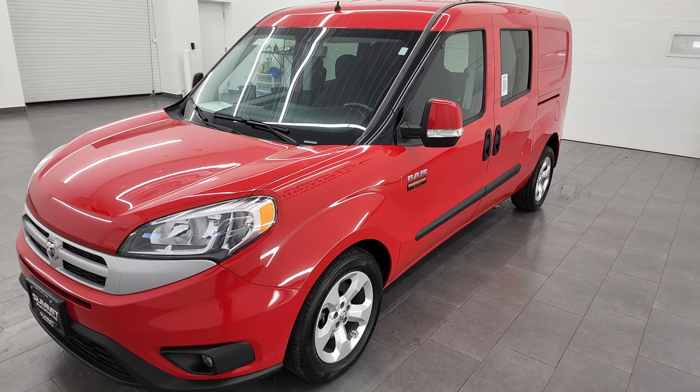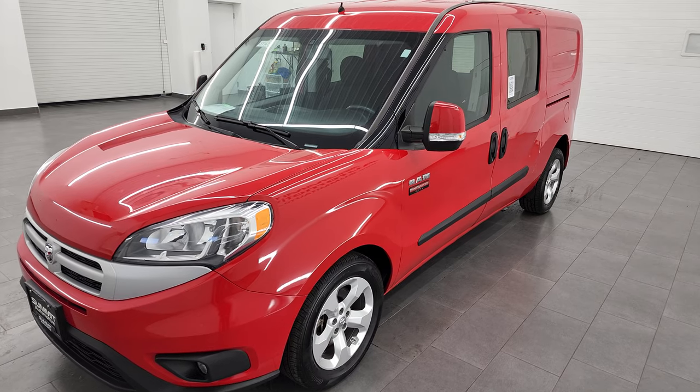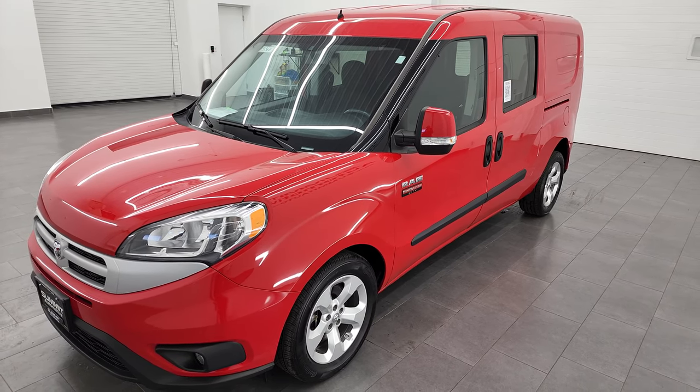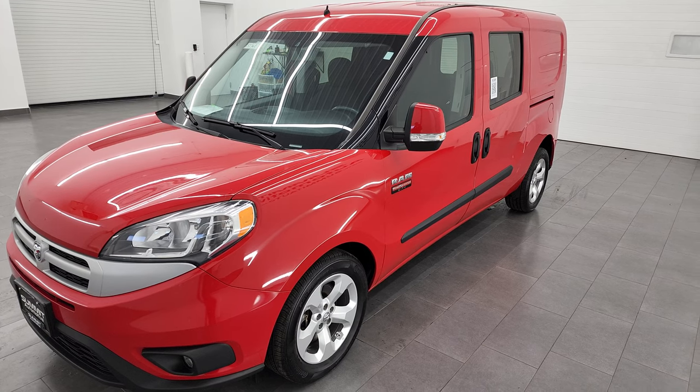This Promaster City has been fully safetied and inspected by our service shop. It has a fresh oil and filter change, all the fluids have been checked and topped off, and this vehicle is 100% ready to go.